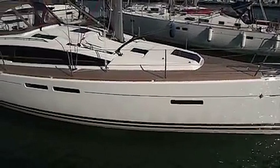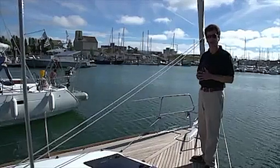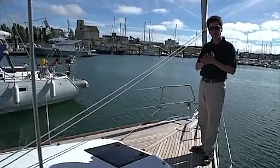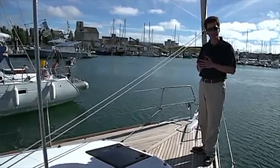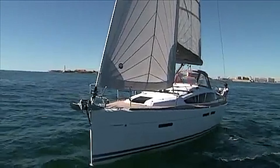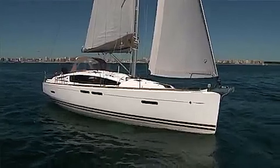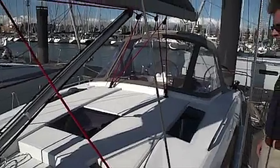Out on the deck of the 41DS, we've worked on ergonomics, space, styling, and a lot of different integrated functions. Different sail plan options are available: the standard 106% Genoa or the self-tacker, with both tracks available on this boat. All lines are led back under the ocean covers and under the eyebrows over the windows, keeping the deck very clear and uncluttered — a very important safety feature.